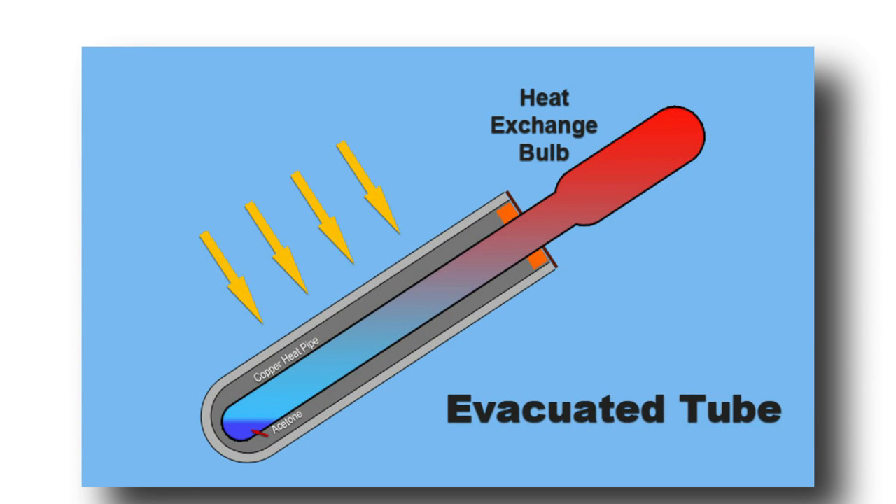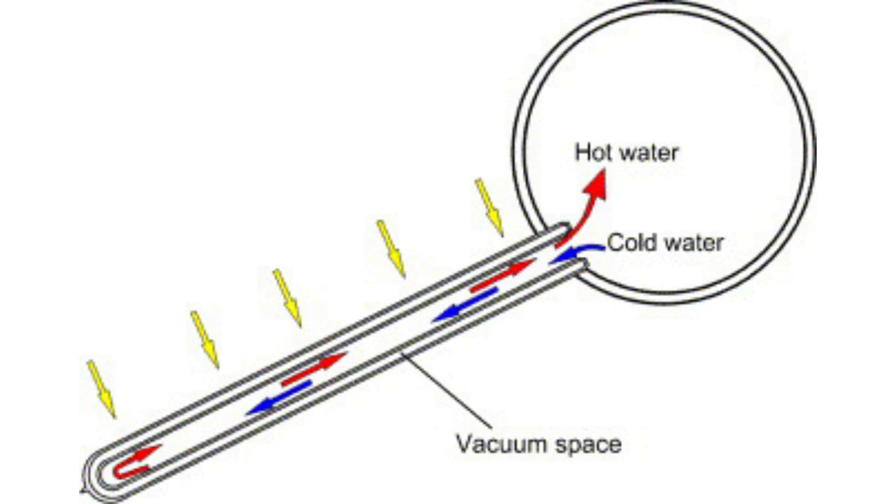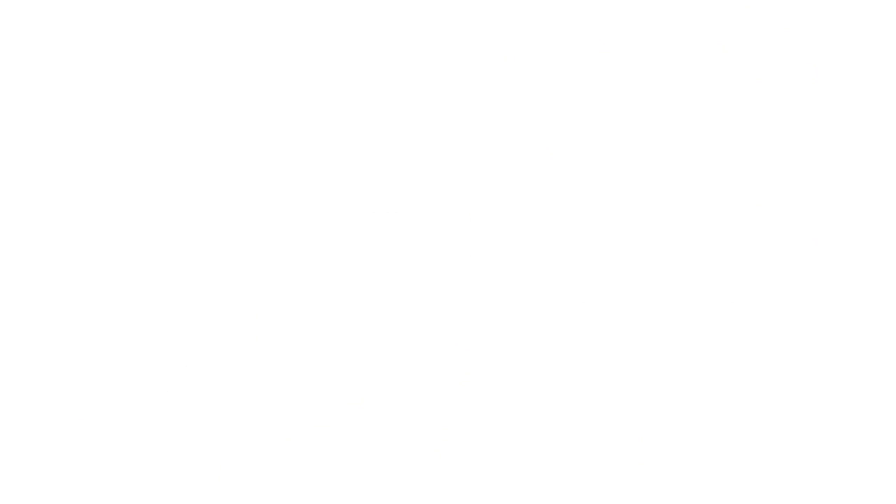Bear in mind, there are two different types of evacuated tube collectors. One contains a heat pipe and an absorber plate. The heat pipe can carry glycol, and once the glycol gets heated, it accumulates in the bulb. This bulb portion then exchanges heat with the water. In the other type of evacuated tube, a U-shaped tube runs water directly into the evacuated tube and absorbs heat.